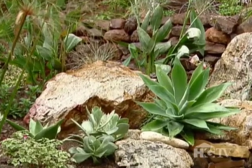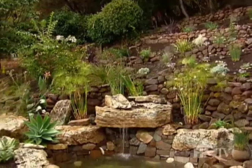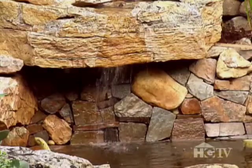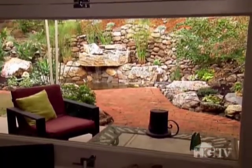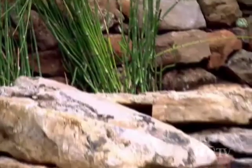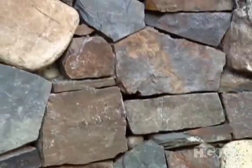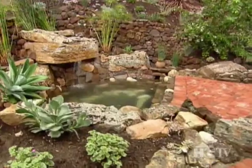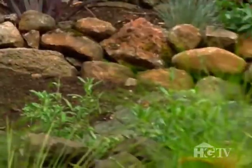Boulders and plants are placed so the babbling stream appears to be nature's handiwork. You can hear the sound of water both outside and inside the house. It was hard to visualize, but in the end, I think the stones that were chosen and the way the pond wall was created — I think you guys did a great job. Water, stone, and native plants bring the wilderness home.